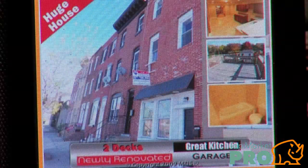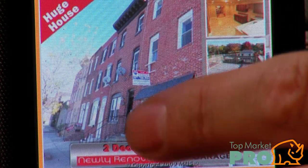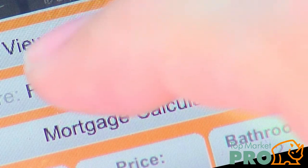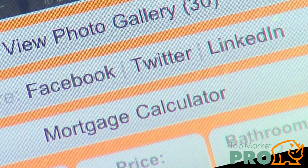Tap the icon and go deeper to find an exterior photo, followed by all the key information: bedrooms, bathrooms, price, square feet. Then, want to see more? How about all the photos? How about a mortgage calculator? How about a way to share the listing with others on Facebook, Twitter, and LinkedIn?